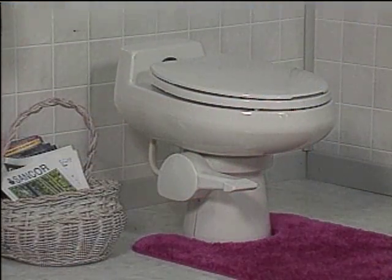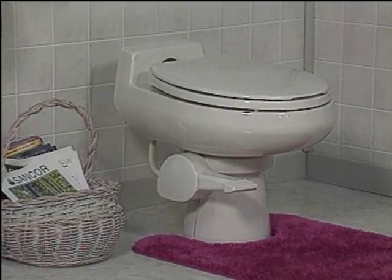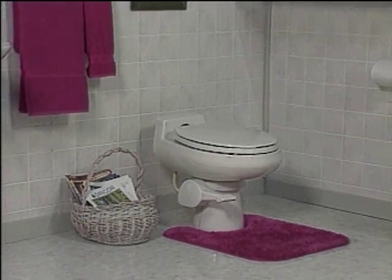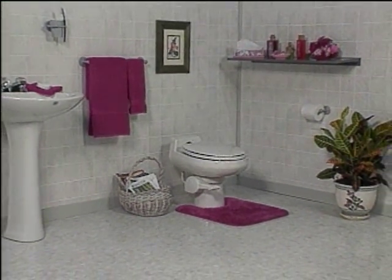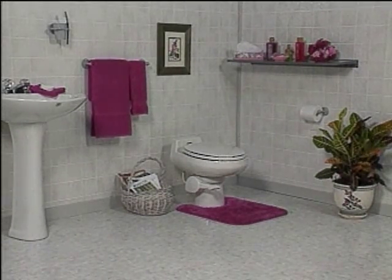Now you can combine function, modern convenience, and traditional comfort with our low-water remote systems. These truly contemporary toilets look good in any room, in any setting. Made from the finest porcelain china, these luxury low-flush systems are more than just a modern convenience — they add character and style to your cottage or home bathroom in a way you never thought possible.